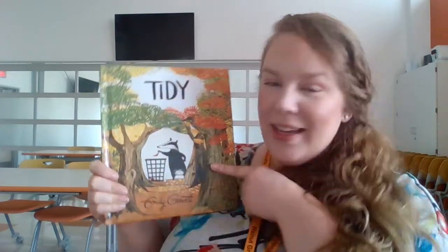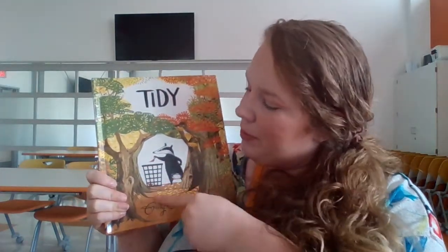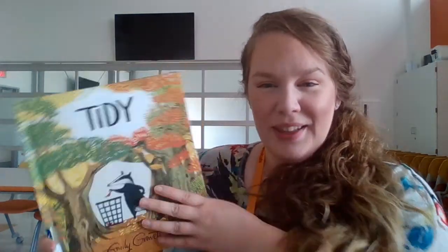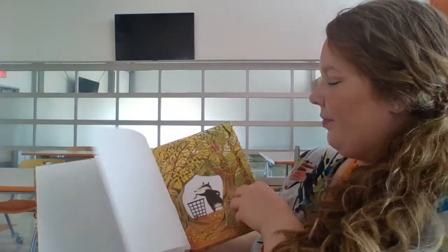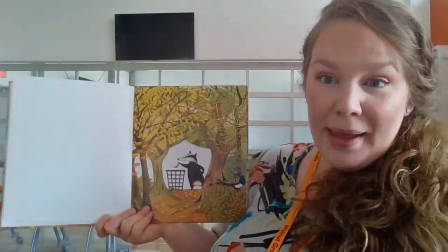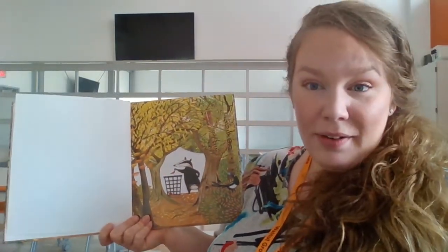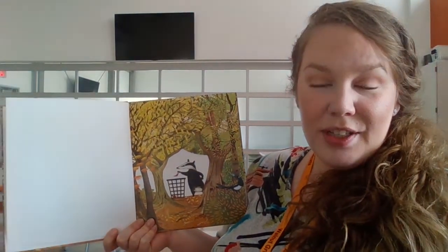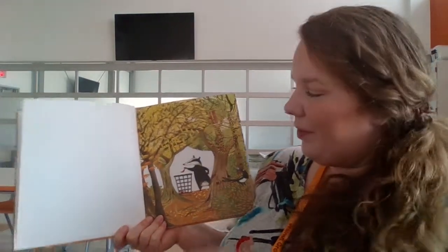Here we can see what looks like a skunk and he's throwing away something in a trash bin. So what do you think this book might be about? Let's continue to read to find out. Remember, we're always using our context clues when making predictions, and that could be background knowledge too — if you have seen this before in a movie, TV show, or experienced it in real life.